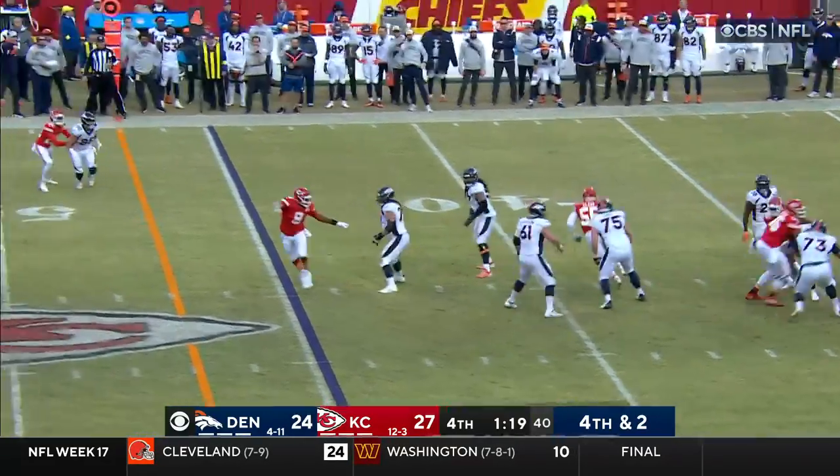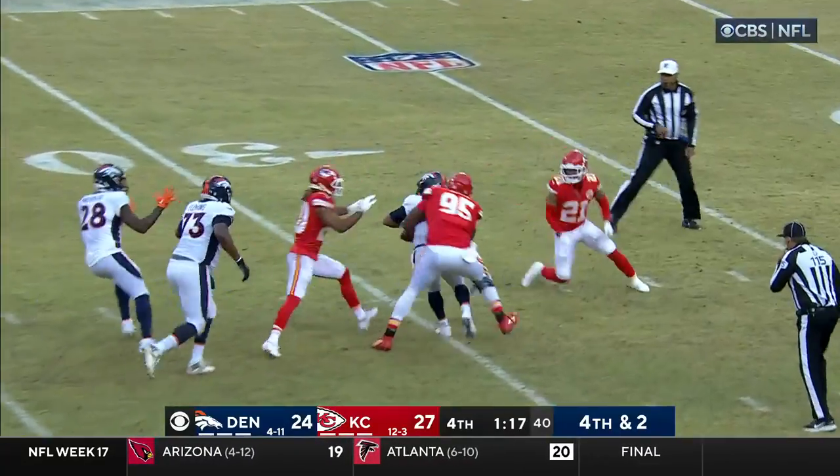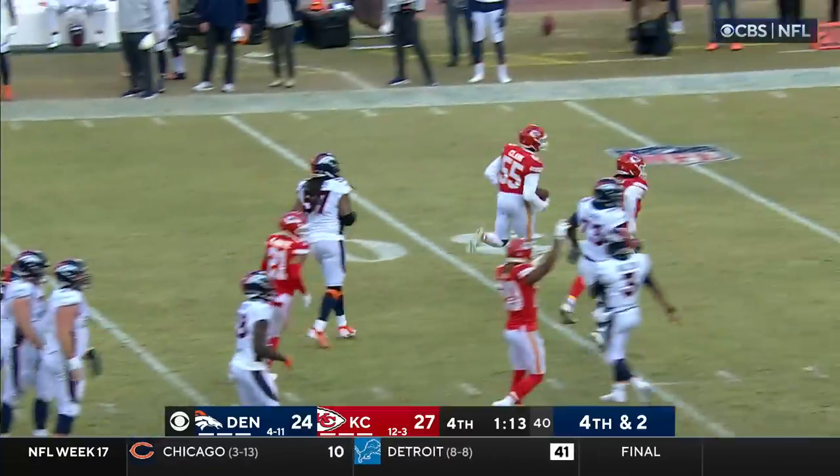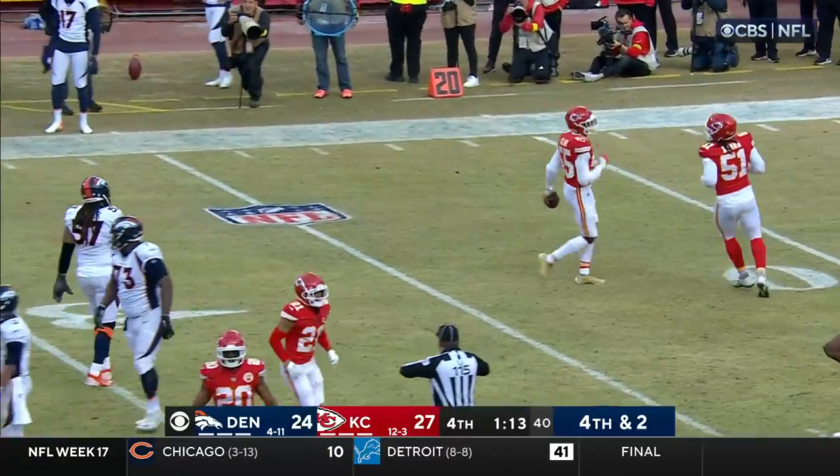Wilson under pressure — wrapped up. Tried to throw the ball forward, but he is going to be ruled down.